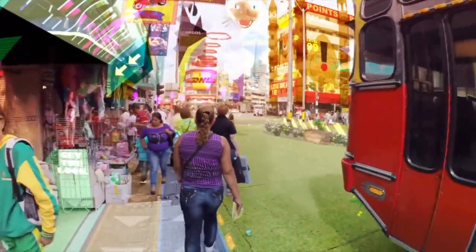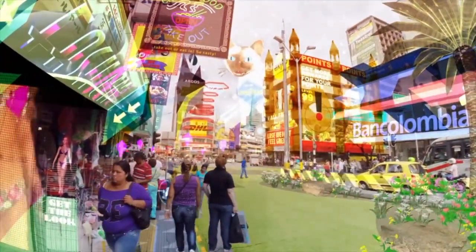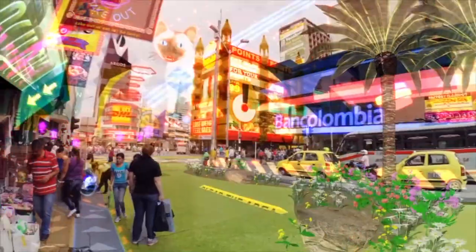Although right now AR is not used as much, Apple's ARKit might just enter our world into a new hyper-reality.